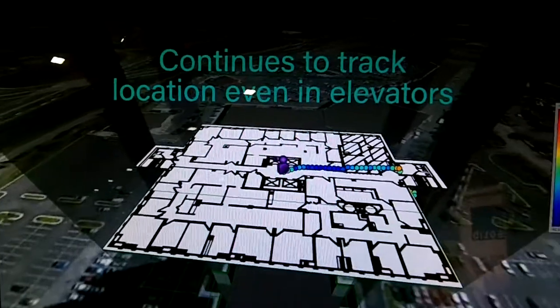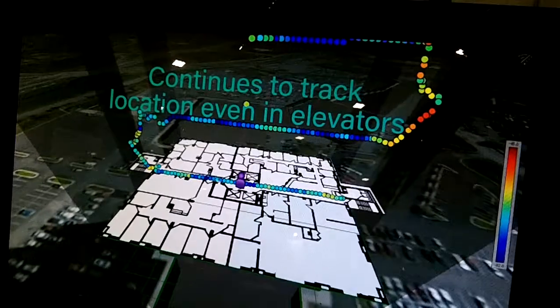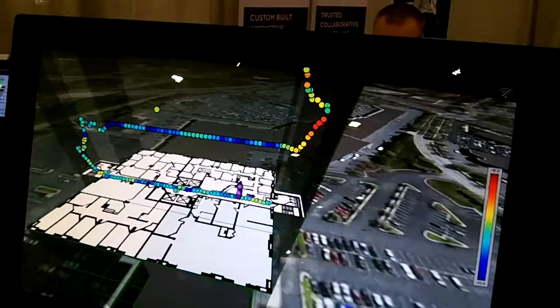You would just walk through the building — however many floors, parking garages, stairways, elevators — it doesn't matter. You'll be able to get your indoor coverage mapping for channel power measurements, or we can demodulate P25 as well as LTE signals.